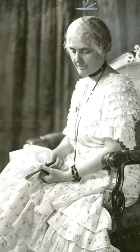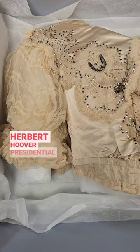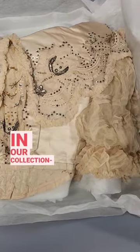Did you know Lou Henry Hoover was considered one of the best-dressed women of her time? We at the Herbert Hoover Presidential Library Museum have items from both Herbert and Lou Henry Hoover in our collection.